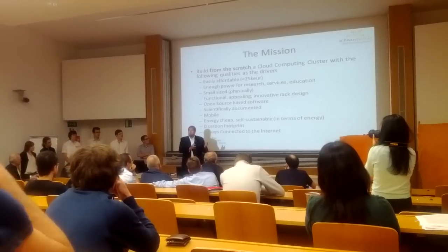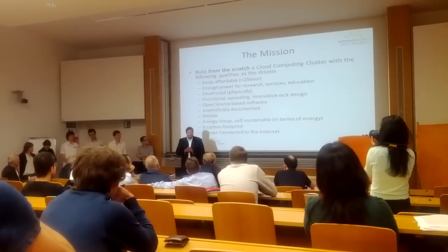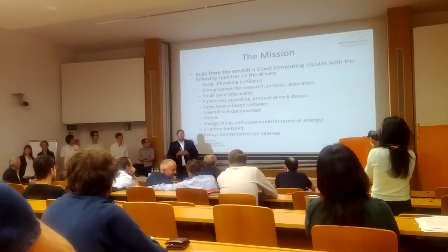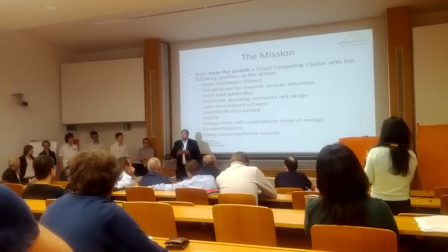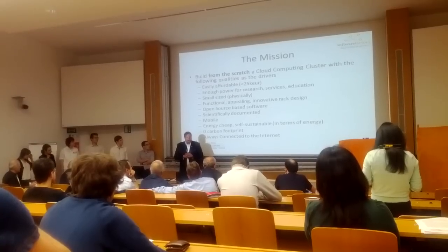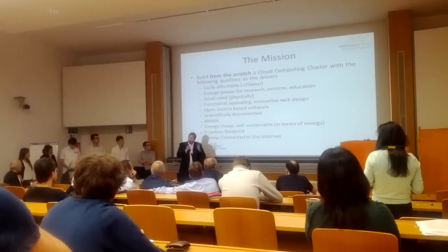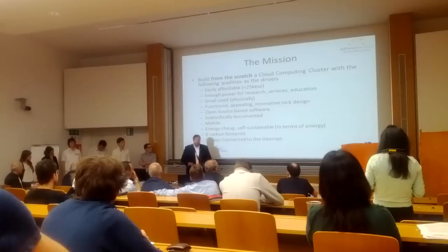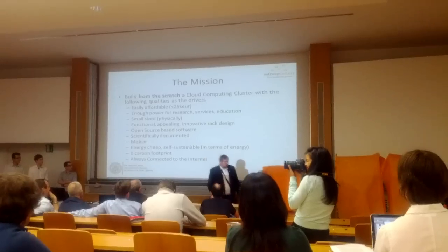All the software we run is open source. The problem is nobody did it before. We are scientists, so we document things in a scientific way. You have to have proper documentation on the endeavor that we do, so that it is acceptable in good scientific forums. And finally, mobile — it cannot produce too much energy when you drop it somewhere. And it leaves zero carbon footprint. And of course, it is always connected to the internet.